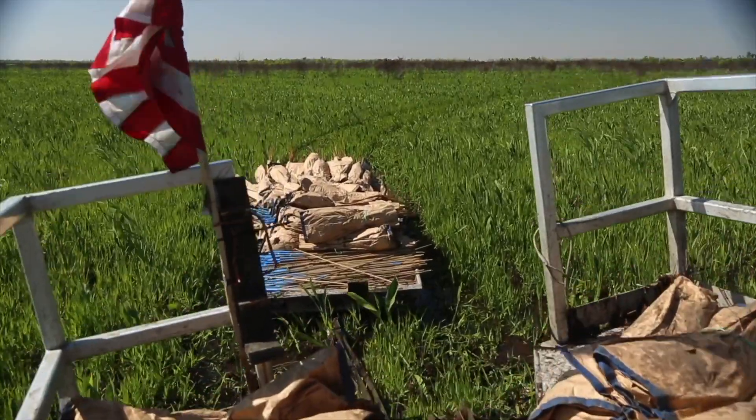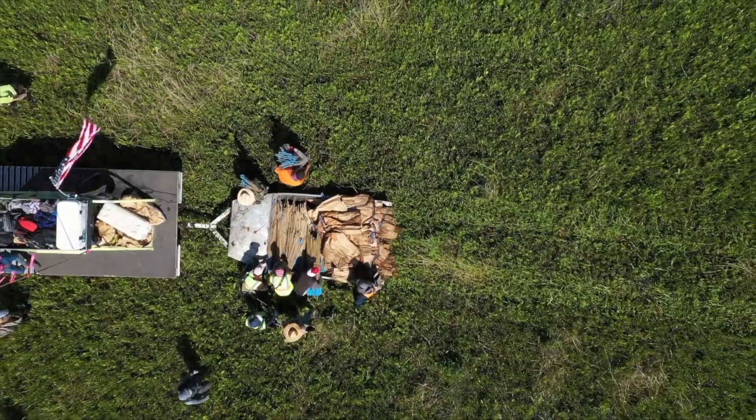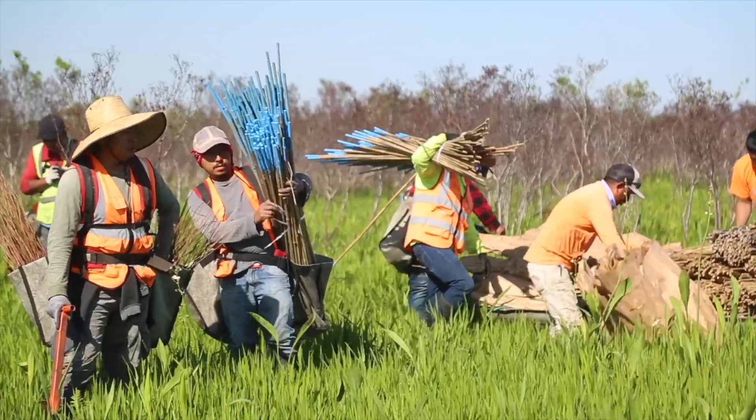Behind each marsh master is an aluminum boat of trees and a crew of men ready to arm each two-man team. One man on the team will fill his tree planting bags with bald cypress trees, while the second man on the team will arm his bags with tree markers.